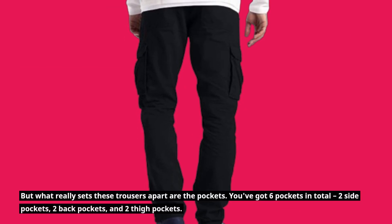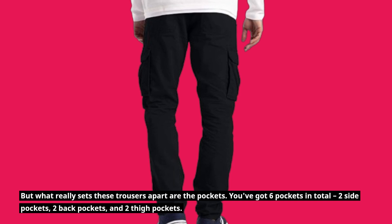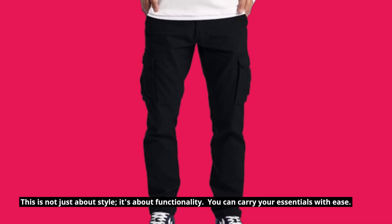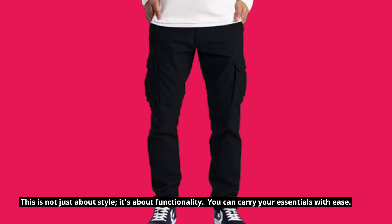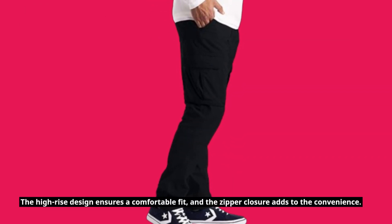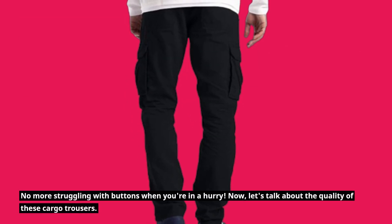What really sets these trousers apart are the pockets. You've got 6 pockets in total — two side pockets, two back pockets, and two thigh pockets. This is not just about style, it's about functionality. You can carry your essentials with ease. The high-rise design ensures a comfortable fit, and the zipper closure adds to the convenience — no more struggling with buttons when you're in a hurry.